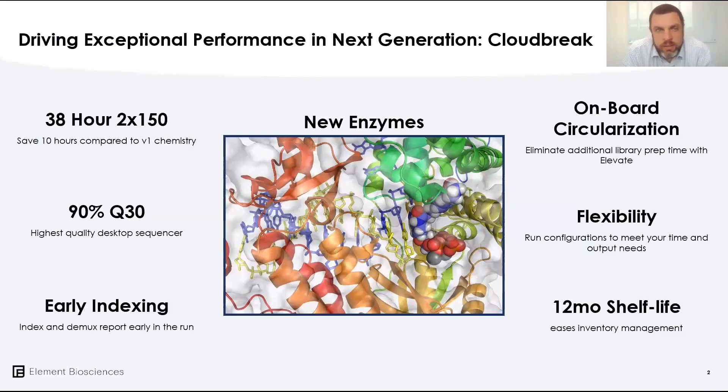At the highest level, Cloudbreak is an upgrade to the reagents that run on the Aviti platform, with several advances over the V1 chemistry. Most notably is the reduction in runtime from 48 hours down to 38 for a standard two-by-150 run, saving 10 hours overall. That was achieved through innovations on both the biochemistry side and the imaging side.